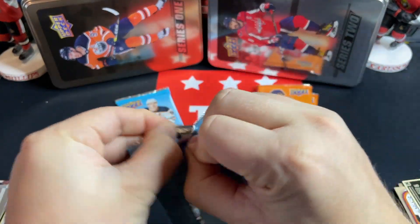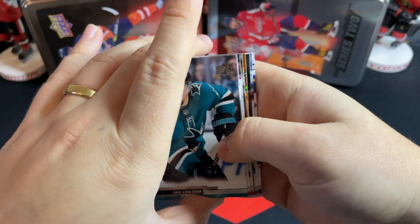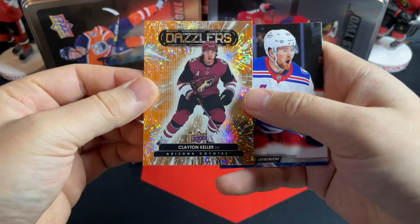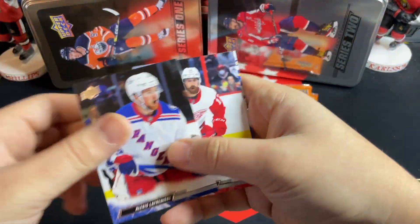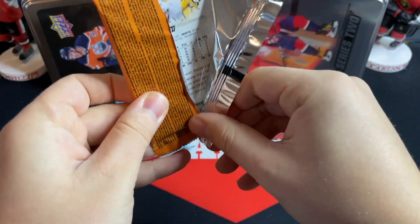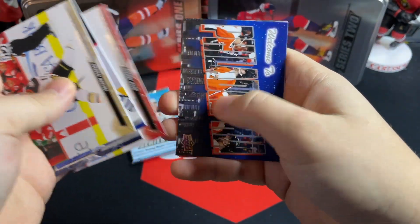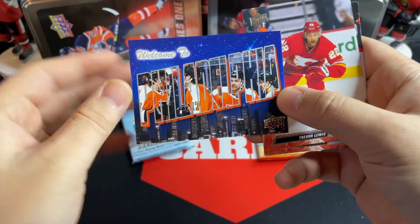With two packs left of each, let's see what we can get. We've got a dazzler on this side — Clayton Keller on the orange dazzler. Arizona has actually been decent this year. Second last pack here we've got a Welcome to Philadelphia postcards — there we go.